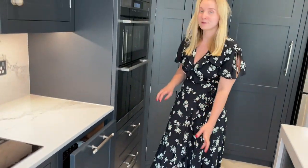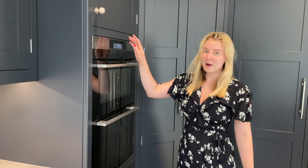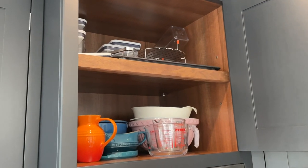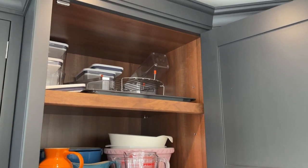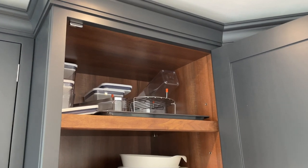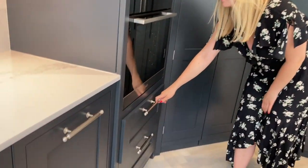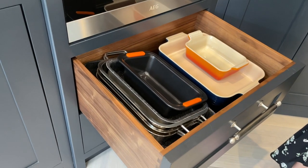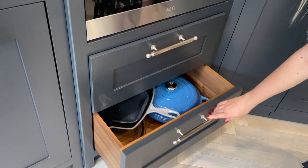And then moving on we have our oven, which again is from the old kitchen. Above here we have all of the massive items from the kitchen, such as a mixing bowl, a big casserole dish, a glass jug, and at the top we just keep a lot of plastic Tupperware. And then directly underneath the oven we keep all of our cooking trays and baking trays. And then we just have another pan drawer.